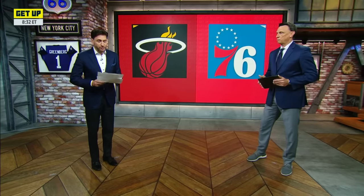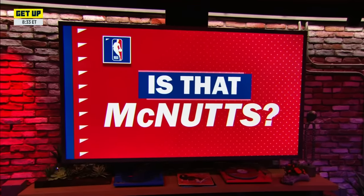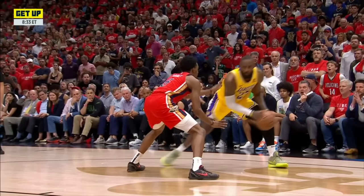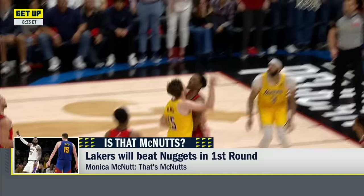The Heat will have to fight off Chicago on Friday night to make the playoffs. Meanwhile, it's time for our favorite bit — it's called 'Is That McNutt?' Let's go to the Western Conference. Monica, if I said the Lakers are going to beat the Nuggets in round one, is that McNutt? Respectfully, Greeny — that is McNutt.